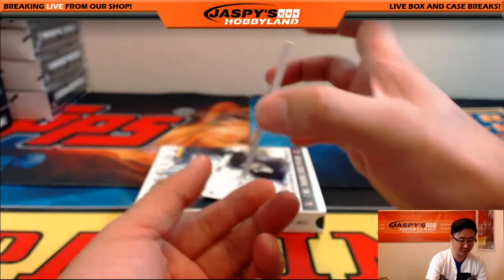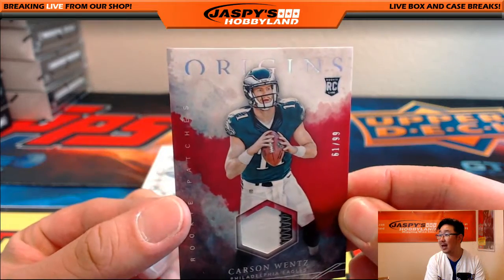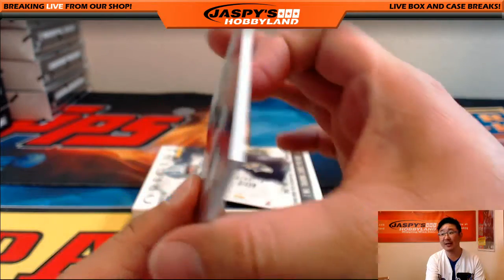We've got a relic — Carson Wentz. 61 out of 99. Two color patch for Carson Wentz. The undefeated Eagles.